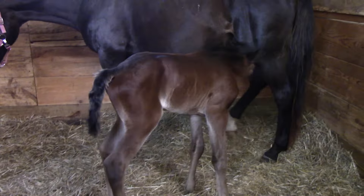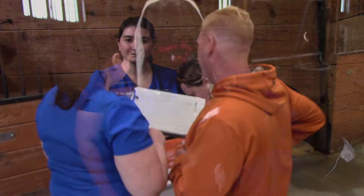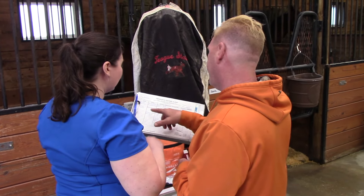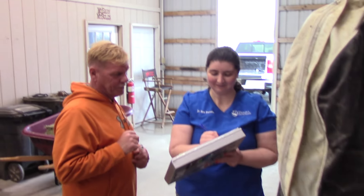What exactly happens during a wellness check? To answer that question, Dr. Sarah Brunsden, a reproduction specialist from the Delmarva Equine Clinic, let us join her when she visited foaling manager Tom Kugel at the Teague Farm in Harrington recently.